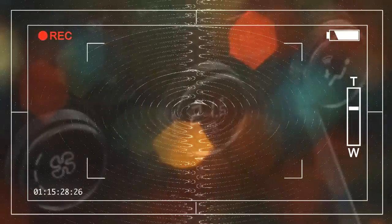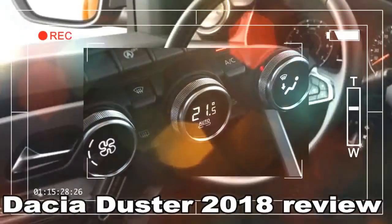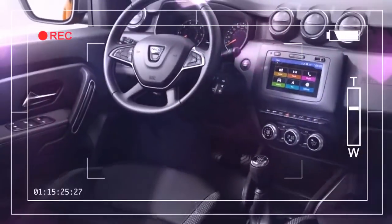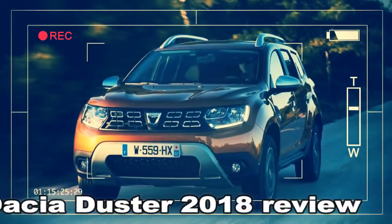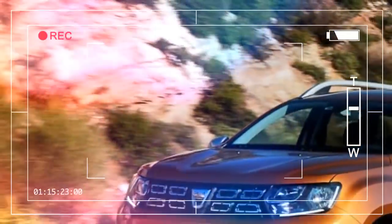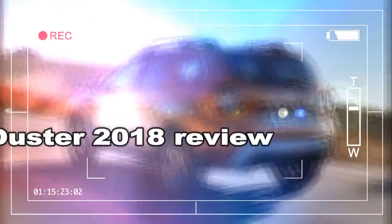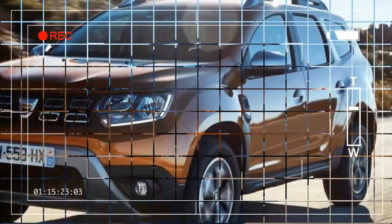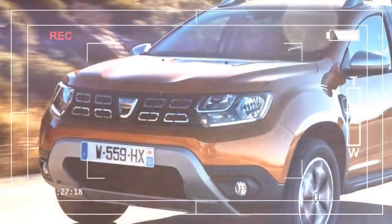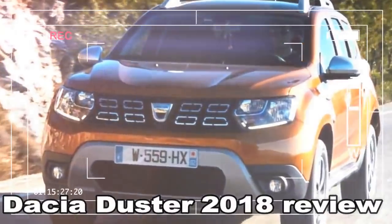The seats are much improved too. Until now they'd always been a bit spongy, but the new ones are bigger, better contoured and more firmly trimmed. However, while there's plenty of room in the front, rear space is restricted. Boot capacity has also dropped slightly, from 475 to 445 litres, while 4x4 versions are smaller still. Folding the seats reveals a 1,478-litre load bay, down from 1,636 litres, still slightly ahead of the Vauxhall Mokka X and Mini Countryman.